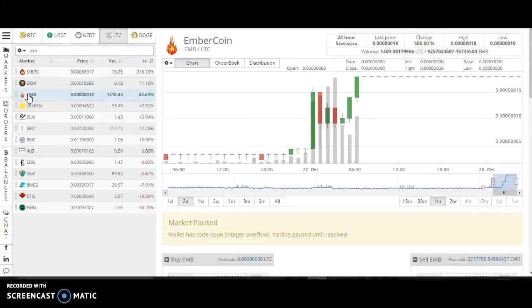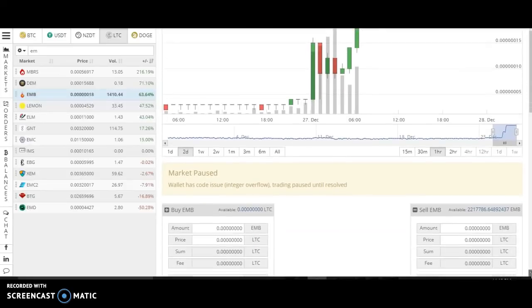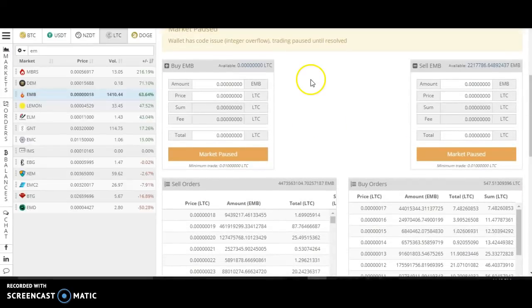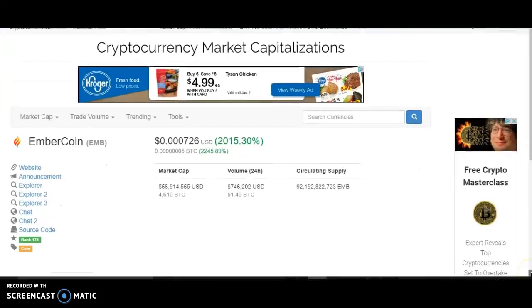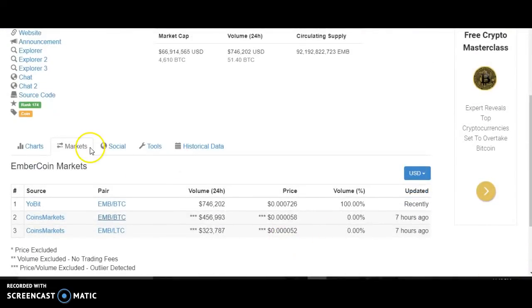So here I'm loading the EmberCoin page on Cryptopia. Here's last night when I bought it — the market's totally paused. There's nothing I can do to get my coins out. On CoinMarketCap.com, if you scroll down to the markets tab, it'll tell you where else the coin is actually trading. Right now Cryptopia's not even listed as one of the exchanges trading the coin — it has Yobit coin markets. But Cryptopia's been totally taken off because it's down for maintenance.